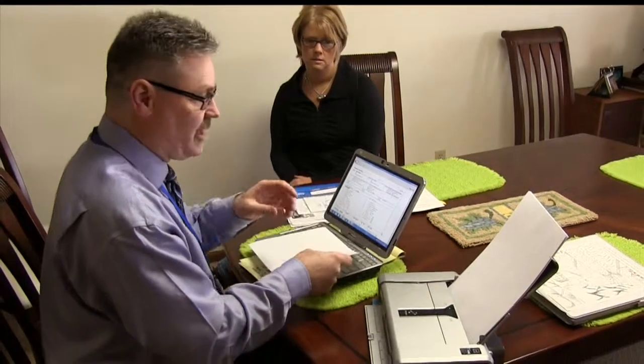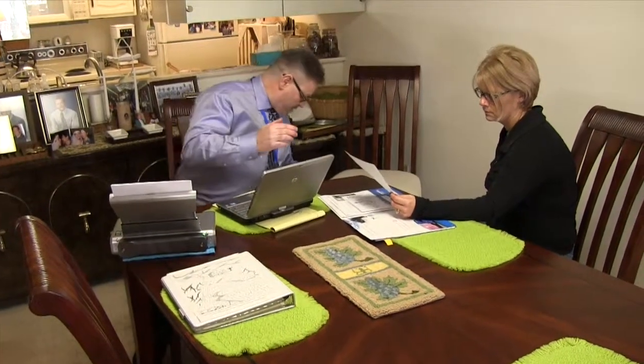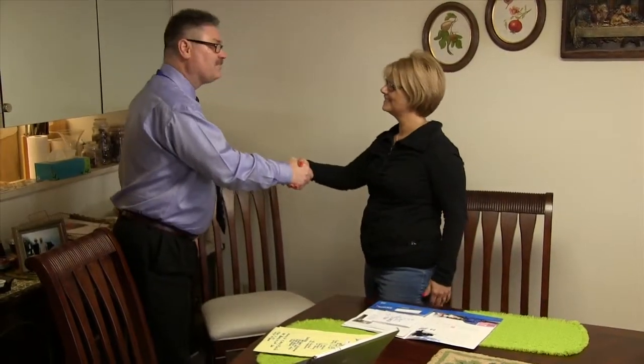Once the walkthrough is complete, it's always a good idea to go over your prepared inventory sheet with the customer. This ensures that you have captured all the items that are intended to be moved and allows you to complete the most precise in-home estimate.